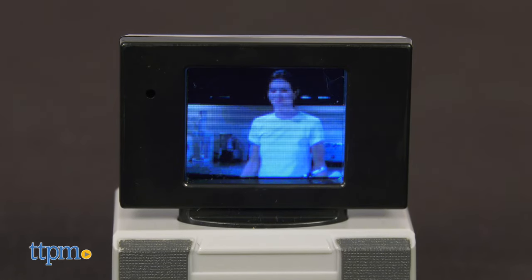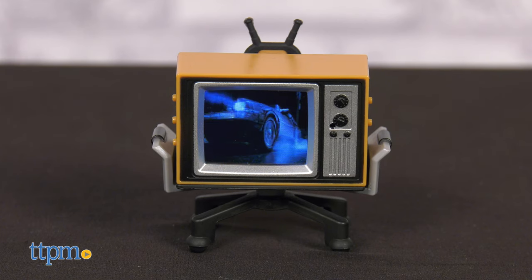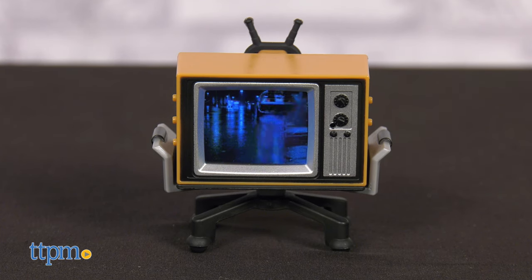Any one of these are perfect for fans of Friends or Back to the Future. Which fan are you? Let me know in the comments below.